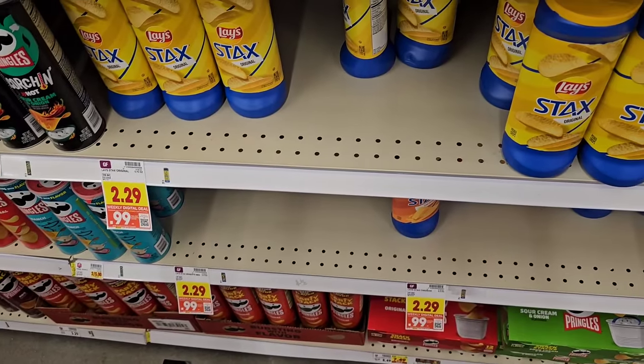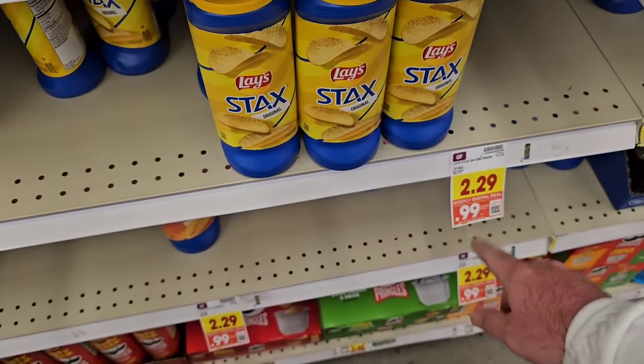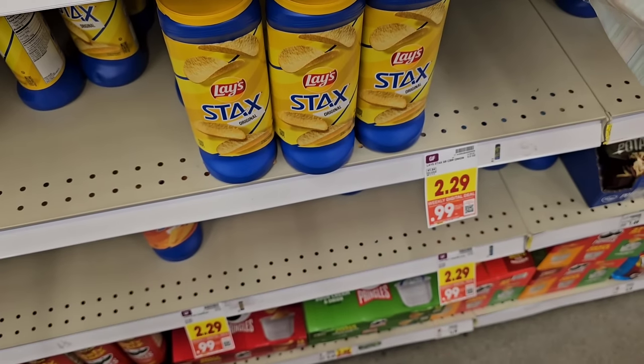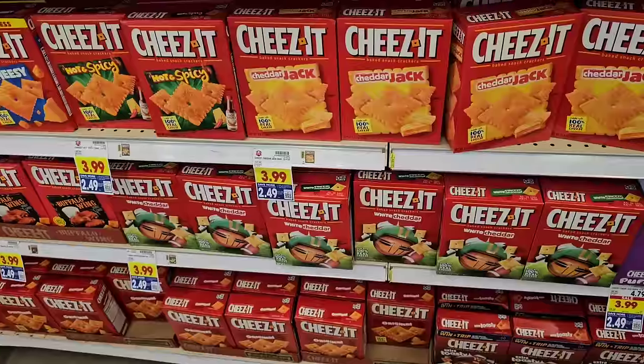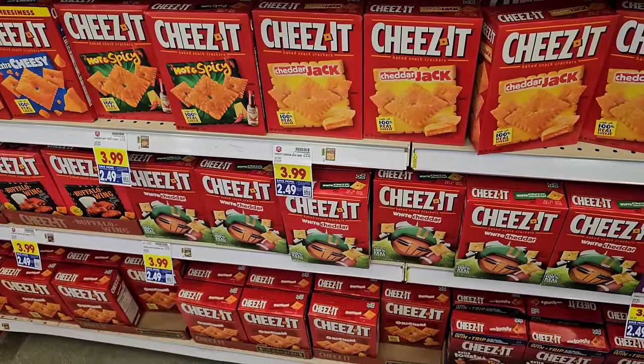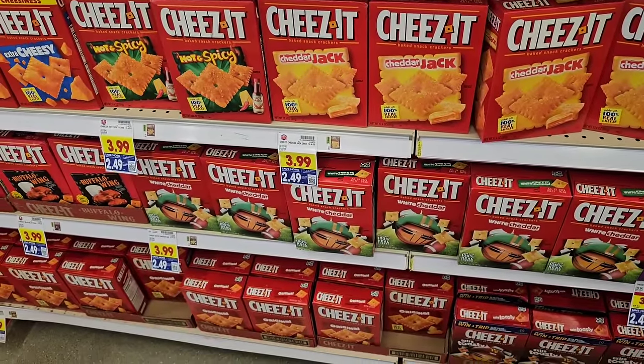As soon as we come into Kroger here, notice they have their Lay's Stacks chips on sale — 99 cents on a digital coupon. You can use this up to five times, pretty good deal. It does look like another digital week here at Kroger, so you'll have to use digital coupons to get a decent deal.